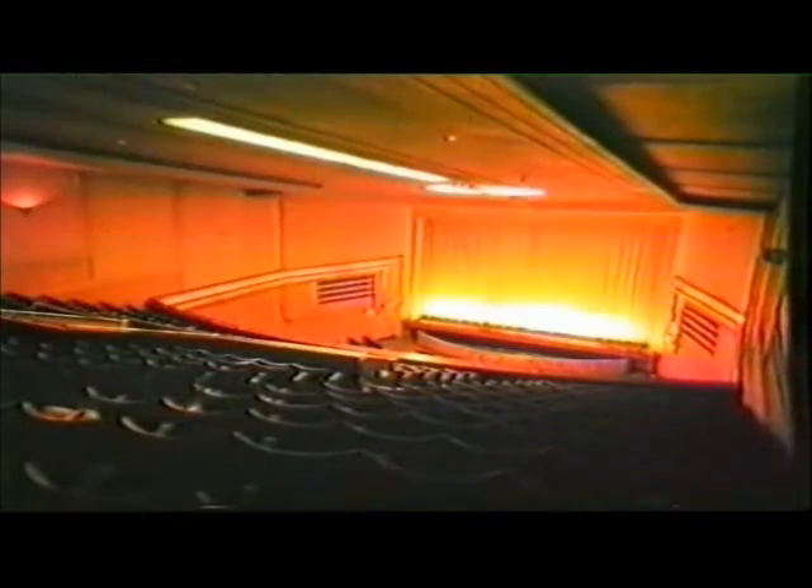The long, narrow auditorium had a streamlined look, with illuminated bands in the ceiling and along the side walls. The forward thrust of these features was cleverly terminated in a graceful curve above the proscenium arch and in a right-angle bend on the side walls to end up on the Odeon clock.